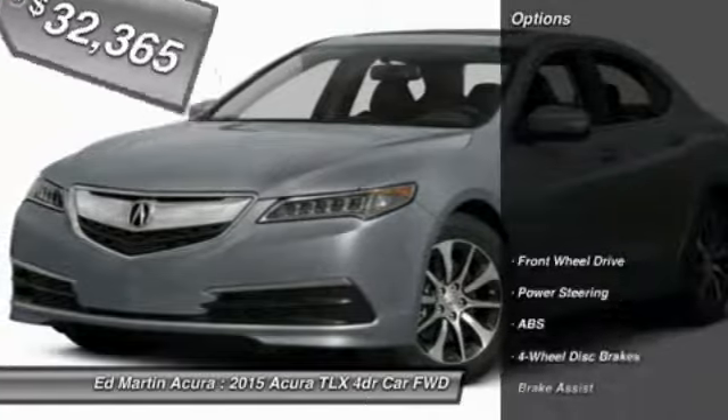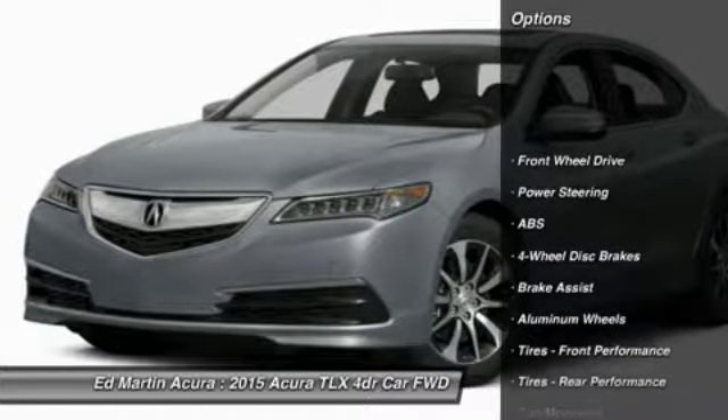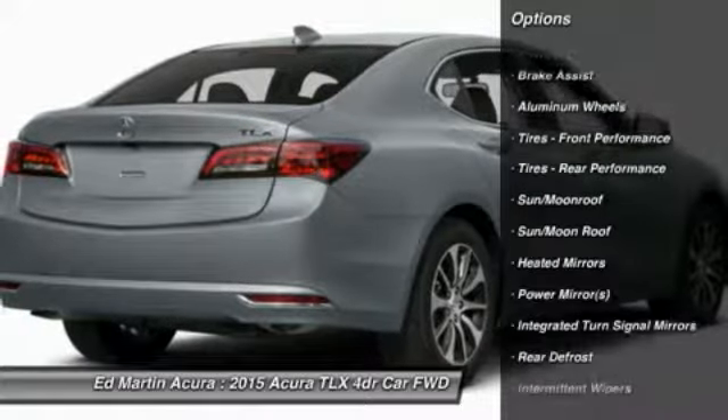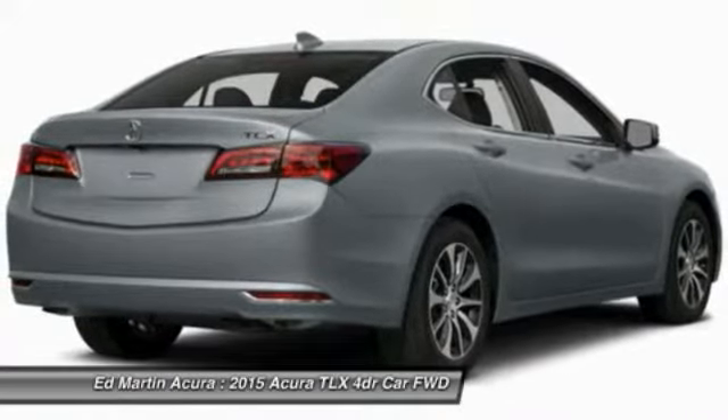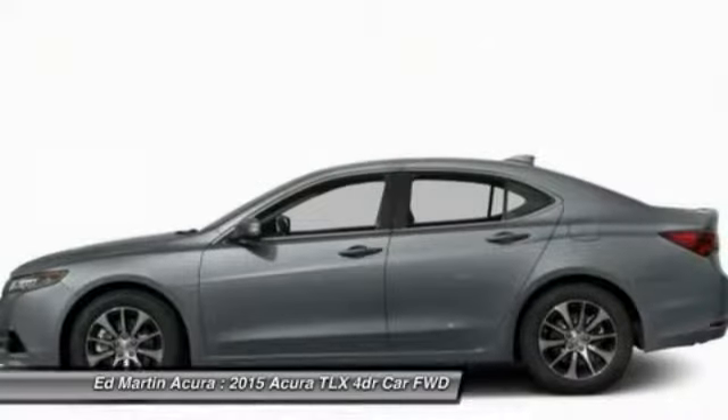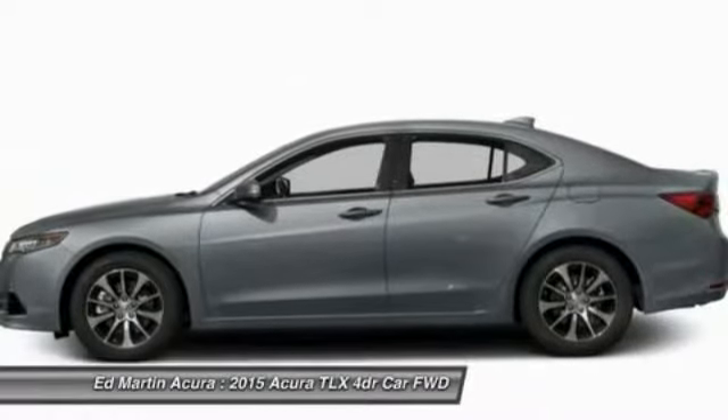Here are some of this vehicle's great options: power passenger seat, steering wheel audio controls, anti-lock braking system, power steering, adjustable steering wheel, keyless entry, cruise control, auto-dimming rear-view mirror, PPO, aluminum wheels, and floor mats.